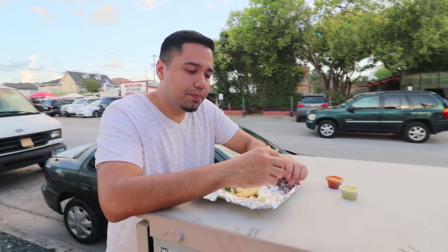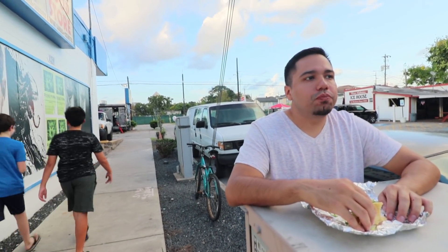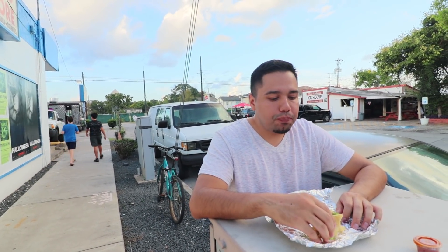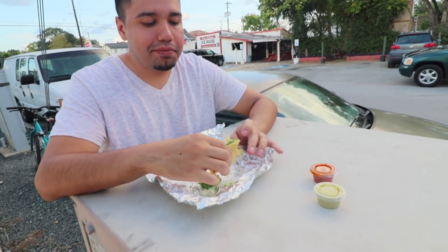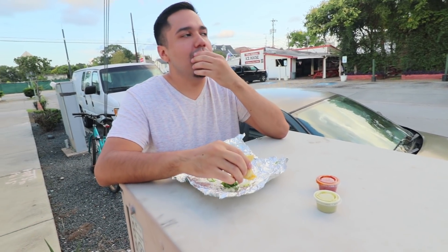This barbacoa taco was delicious. The texture was perfect, the meat was tender, and everything just worked out — no complaints about this barbacoa taco. I really didn't go for any of the salsa; my buddy told me the red one was more overpowering, and I wanted to get a clear review for everybody. I think if I had some of the salsa it would have skewed everything.